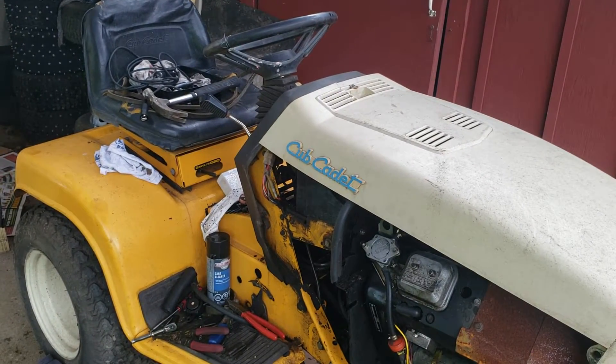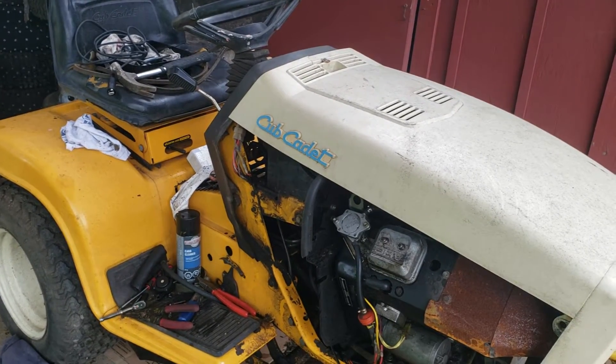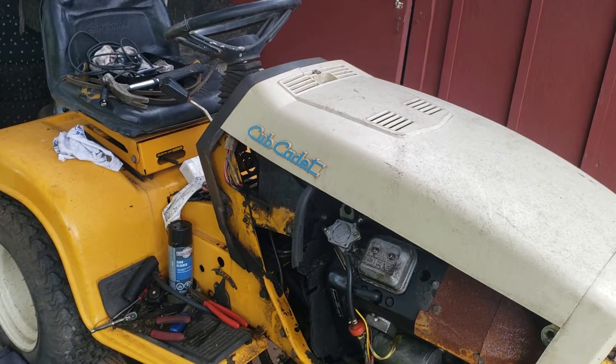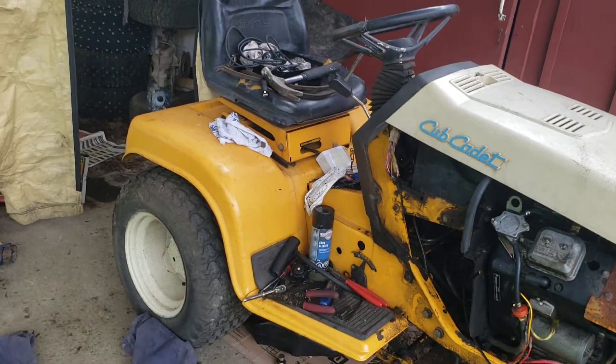I've got this machine now running on its own. It will run off the fuel in the tank, but I've actually since drained the tank. I'm going to be putting 100% fresh gas back in there, and it should be good to go in that aspect. I have the transmission drained.